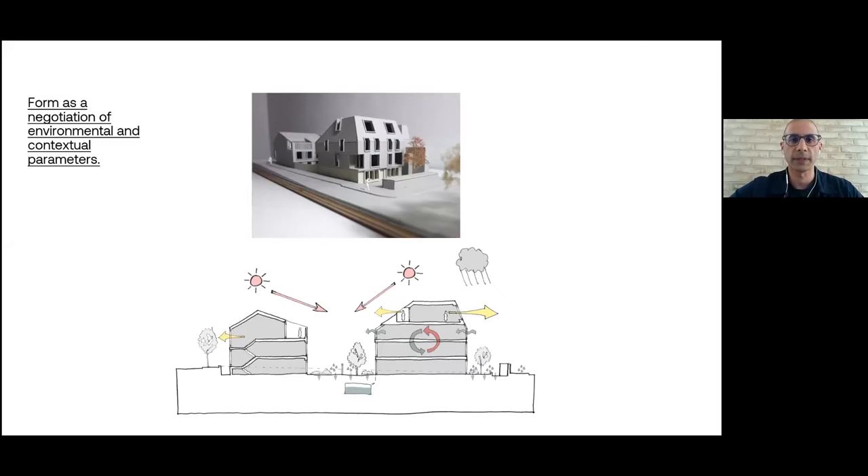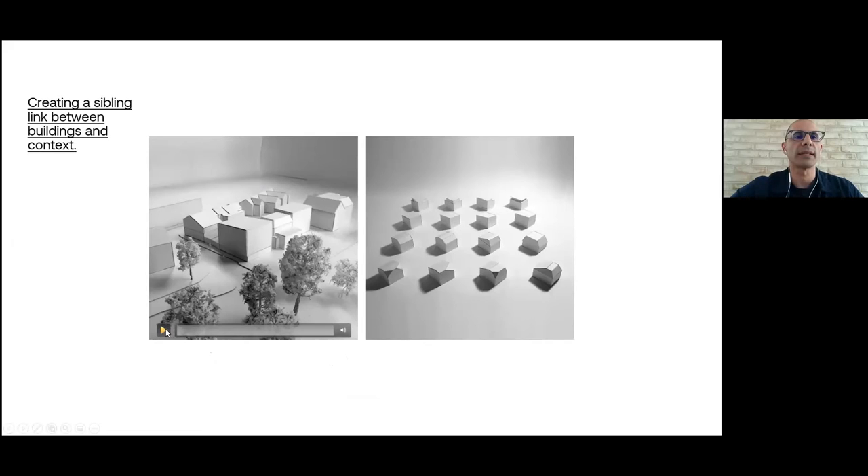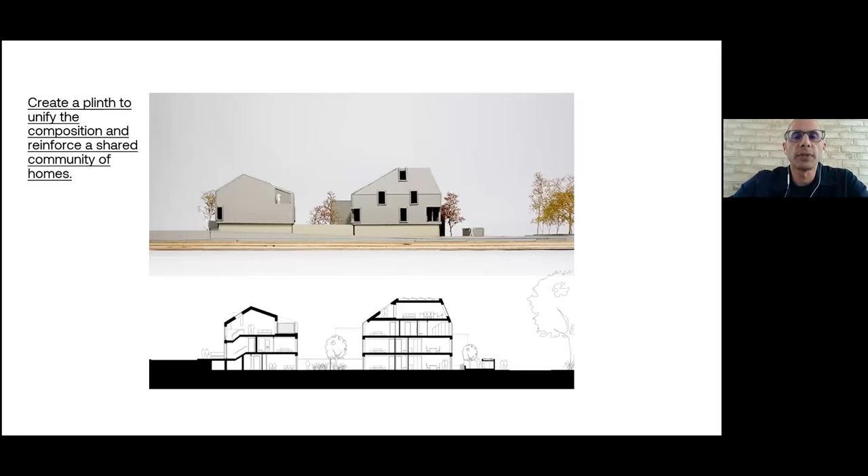It was important that the two buildings had a really strong relationship to each other. We thought of them as a pair of siblings — not identical, but with a shared DNA informing the overall composition, creating a subtle link with their neighbours. We also explored through models how the end stop of the block could work. One issue on the site was topography — the site slopes about 1.8 metres from one end to the other — so we created a plinth to resolve site levels, allow a level garden between the two buildings, and reinforce the idea of a shared community of homes.